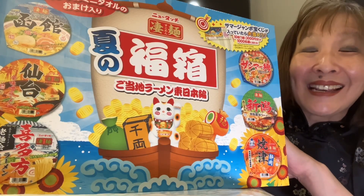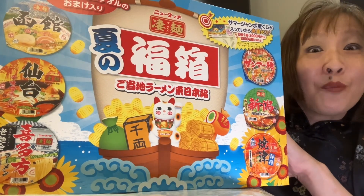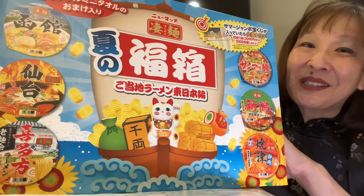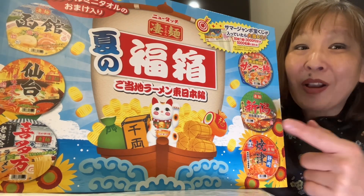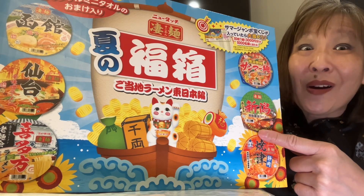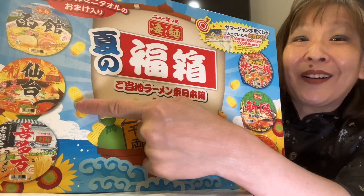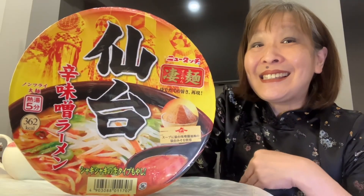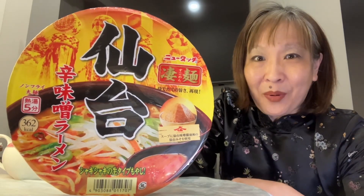Today we're going to be eating the second of six ramen bowls from this ramen gift box from Japan that I picked up at TNT. Day one of this noodle marathon we got eating on the Nagata fatty soy sauce ramen, and today we're going to be eating this one right here — the Sendai spicy miso ramen bowl.